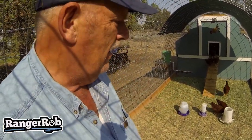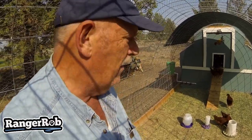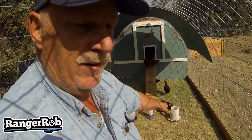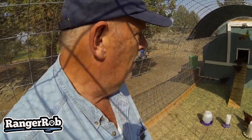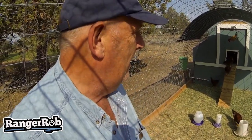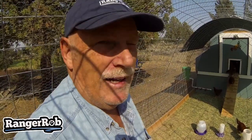We did add a new little feeder for the grit and they do nibble on that once in a while. We did change the feeder and the water to an automatic waterer — they haven't quite figured out how to use that yet, so we're slowly getting them to start pecking at it to get the water to come out. The whole system is working really well and the chickens are very healthy.